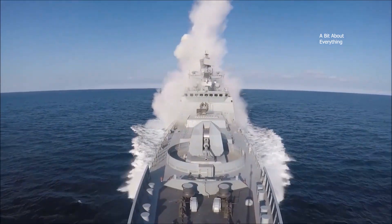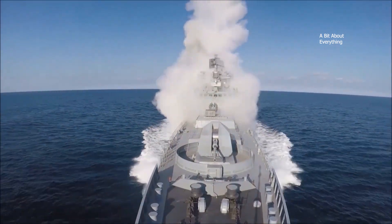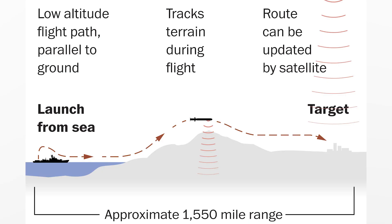Pre-launch preparation begins with an input of the flight task by special units within armed forces. The task is an algorithm for the movement of the rocket along a given course. The algorithm projects an electronic route which includes altitudes, courses, control points, and landmarks, and accounts for the characteristics of the target.